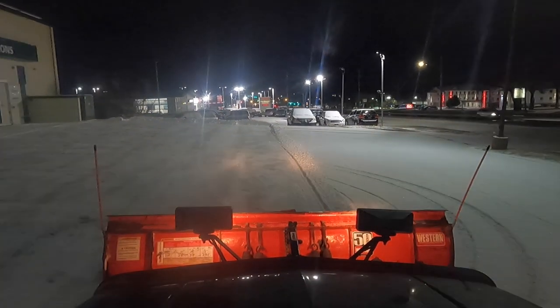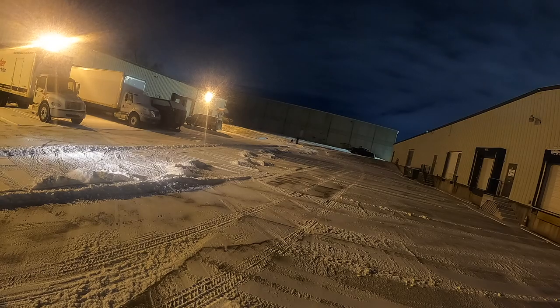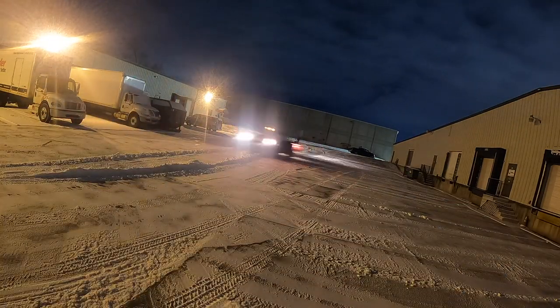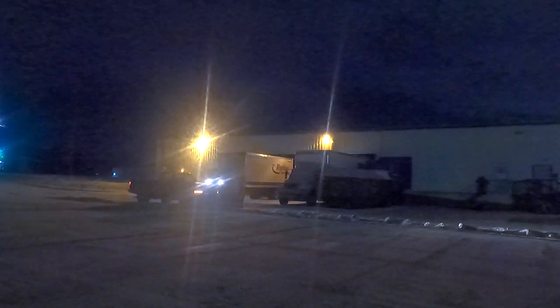I guess it's time for that truck to retire — I don't think it's going to be plowing anymore. I'm going to pull the plow off, possibly put it on another one of my trucks, and give that truck to my buddy. So that's how my truck broke down. I do have a new truck and a new plow, and I'll upload a video of me installing that. Thanks for watching.